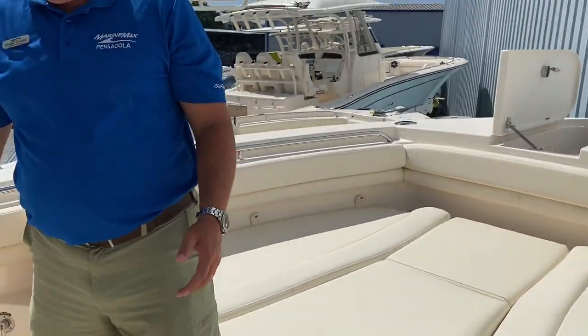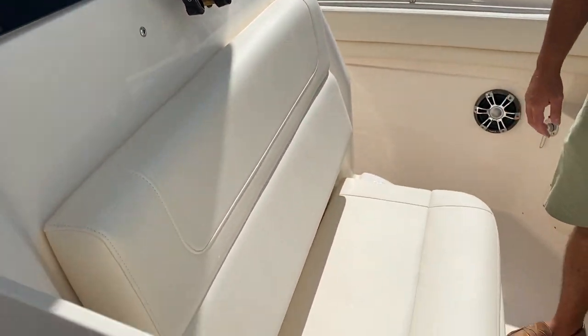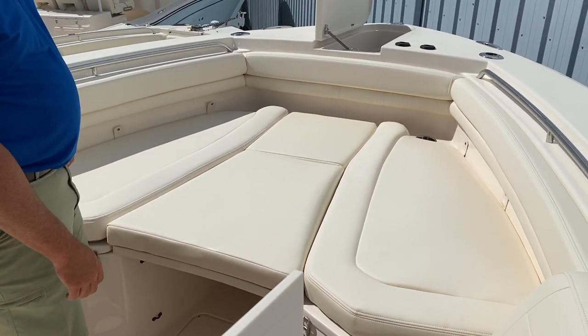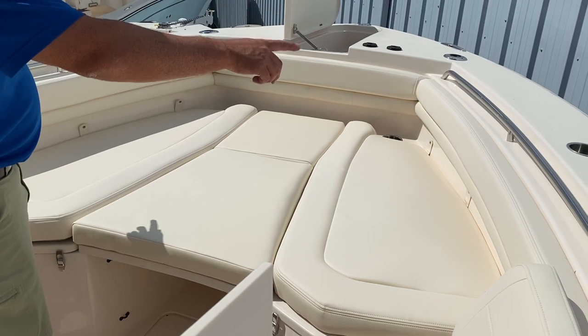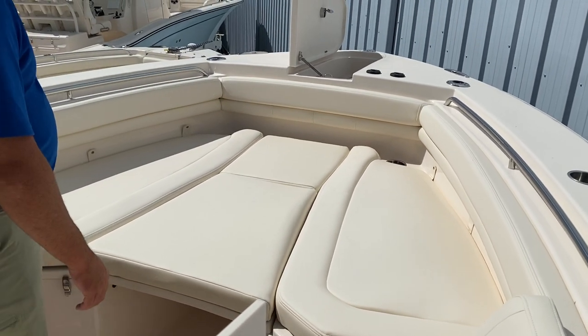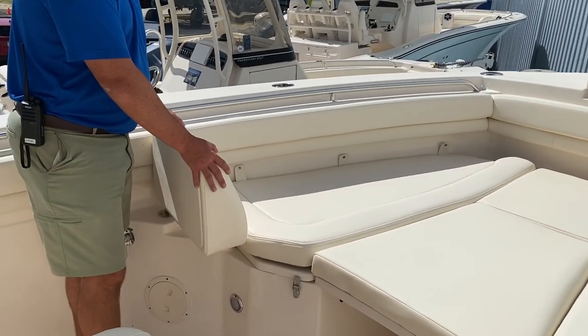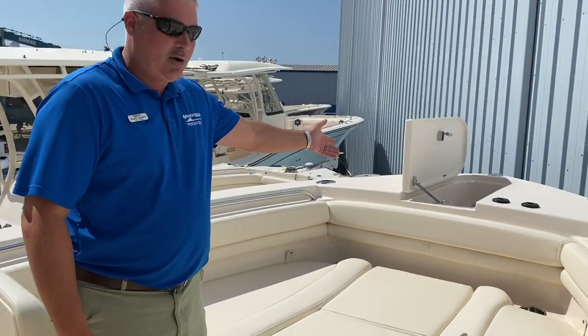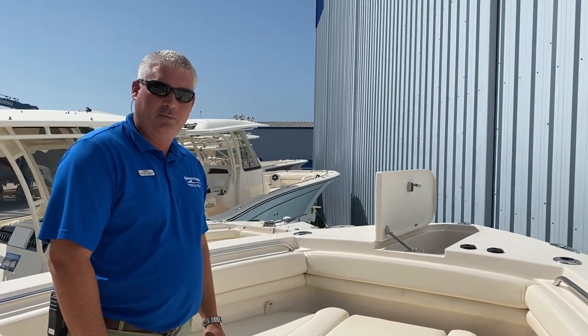Up in the bow, forward seating of the console, bow cushions that are removable, low profile stainless rails, and also a flip-up backrest. Finally, you'll notice this boat does have a windlass anchor through the hull.